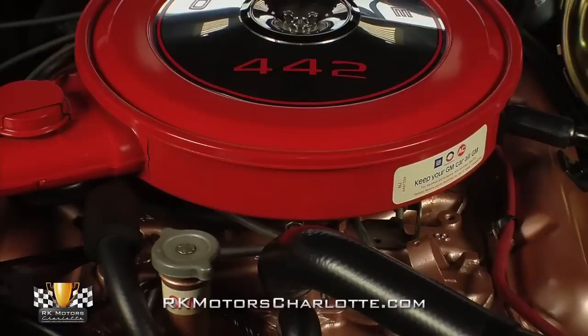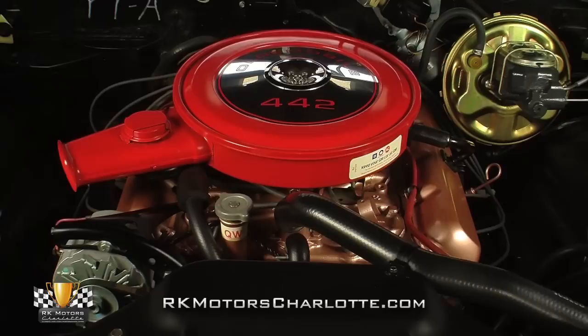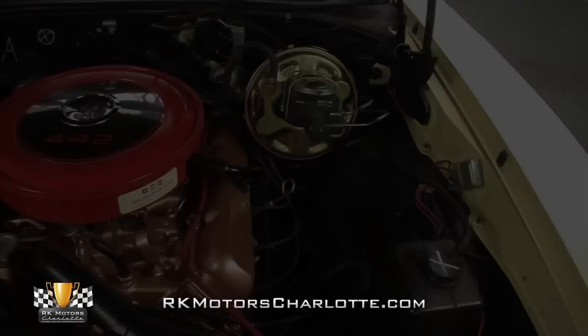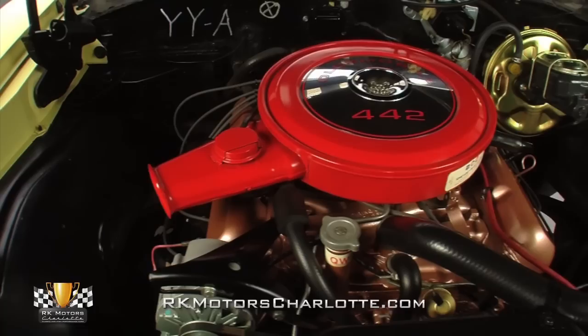Lift the hood on this rare 1968 Oldsmobile and you'll find an original 400 cubic inch Rocket V8 branded with a correct 442-specific casting number and a correct partial VIN stamp. The 1968 Rocket 400 is a super efficient wedge head design which utilizes a standard stroke and undersquare bore to create a stout 350 horsepower and one of the meanest sounds to ever come out of an American muscle car.